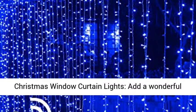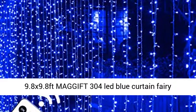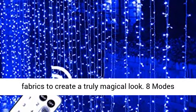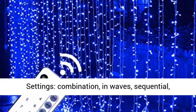Christmas Window Curtain Lights. Add a wonderful wall backdrop as you decorate for your event with 9.8 x 9.8 feet Magift 304 LED Blue Curtain Fairy Lights. Hang them on doors and windows, or behind fabrics to create a truly magical look.